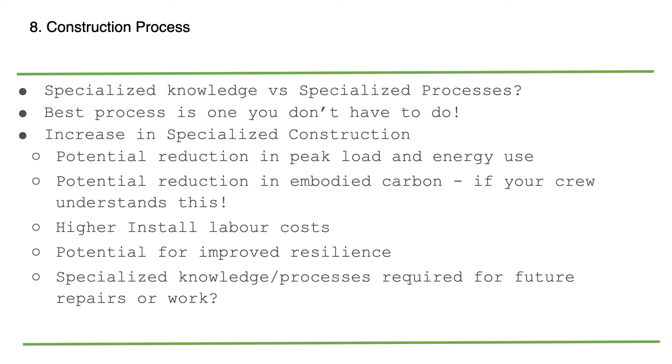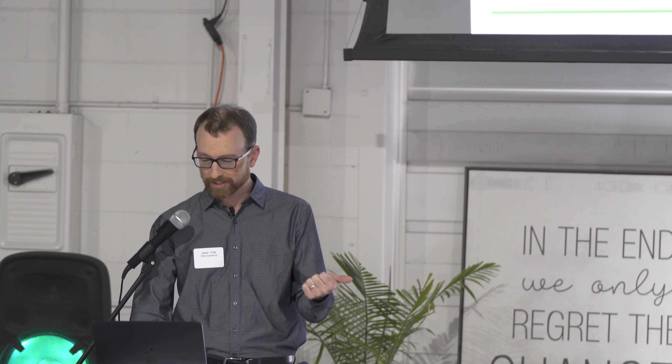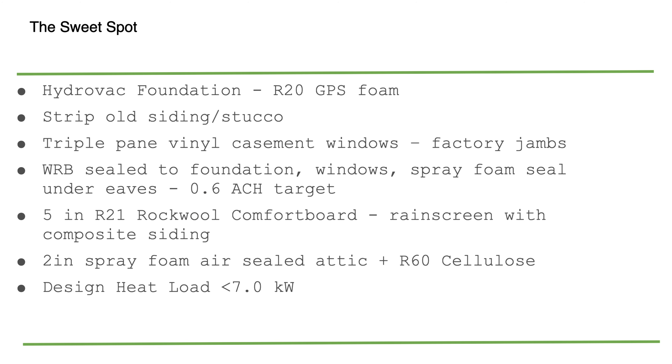The construction process: are the processes you're doing specialized knowledge or specialized processes? Both can have advantages and disadvantages. Can you design a DER that uses a standard construction process, applied with intelligence, and still achieve the same end goals? If your crew understands the goals, you can potentially reduce loads, reduce embodied carbon, and have everyone reach the same end result.